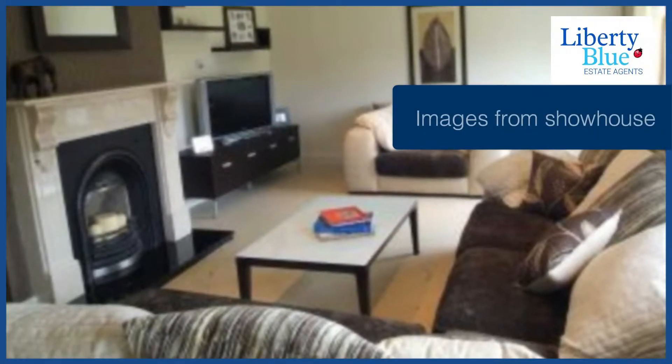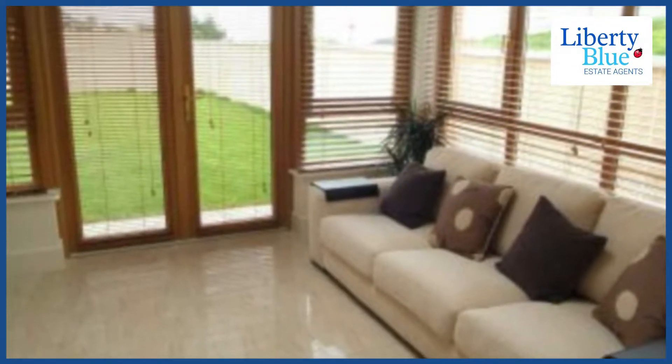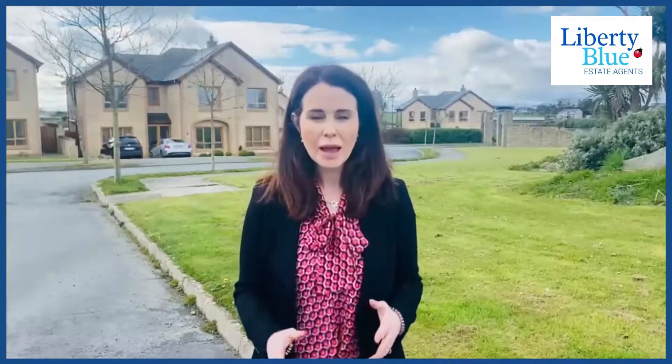Accommodation consists of a large reception room, a large kitchen area with dining space and additional living space, and just off that there's a utility room. There's also a downstairs bathroom and plenty of storage room in the hallway.